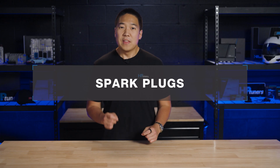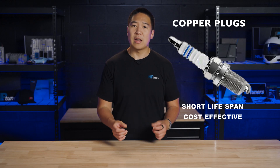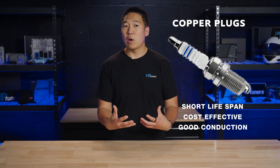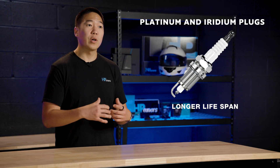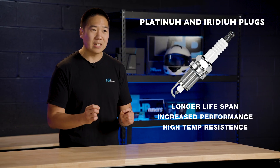Let's shift our focus to the most important component: the spark plug — this is where the magic happens in the combustion process. Spark plugs come in several designs and materials, each tailored to specific needs. The most common types you'll encounter are copper, platinum, and iridium. Copper plugs are the most traditional and generally have the shortest lifespan, but are cost-effective and conduct well. Platinum and iridium plugs, on the other hand, offer greater longevity and performance, resisting wear under high temperatures and demanding conditions.